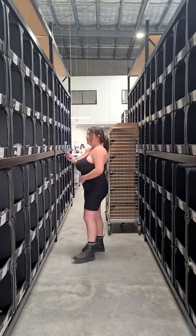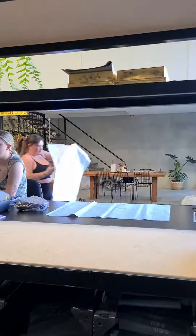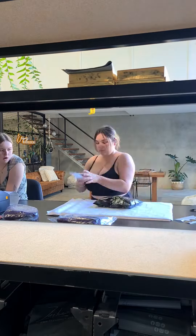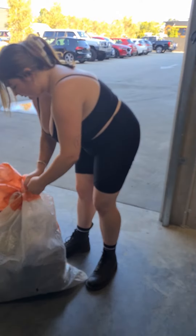Then we move on to picking, where we go through the aisles and grab out all the garments that are ready to be shipped. We move over onto dispatch, where we pack all the items, put the labels on, and put them into the shipping bag, print out the manifest for the day — all the orders we have completed — and then we ship it off to you guys.